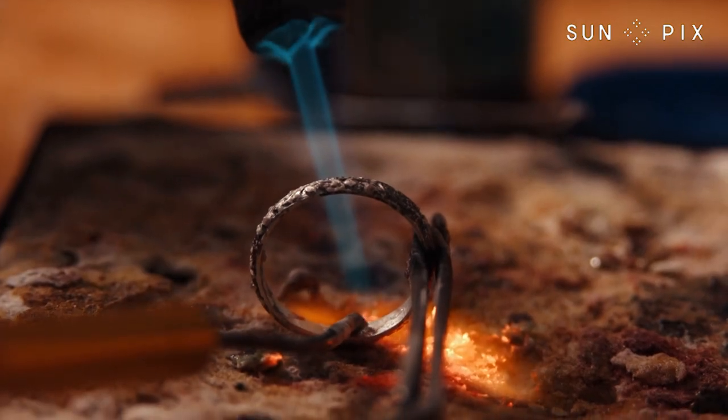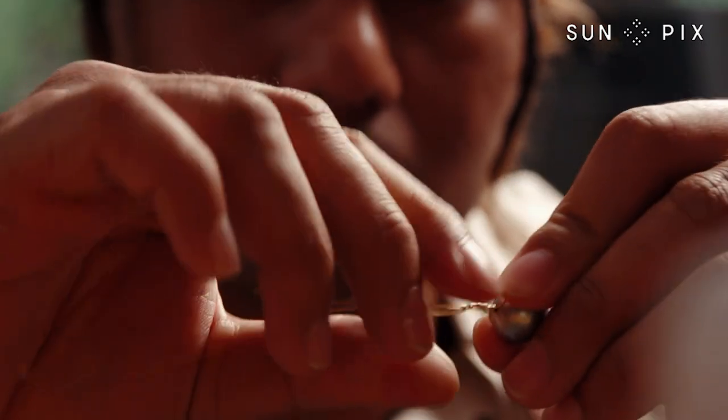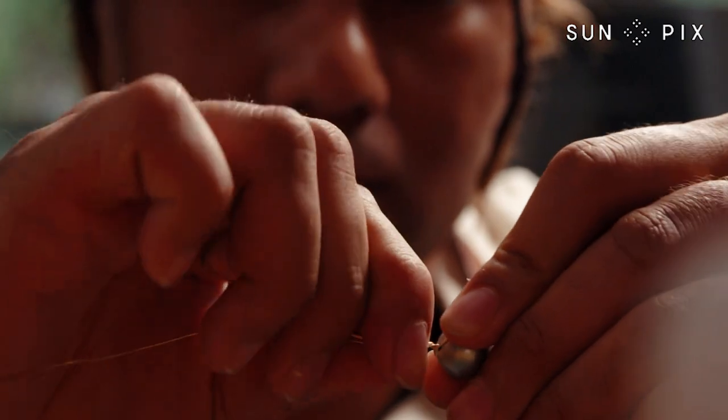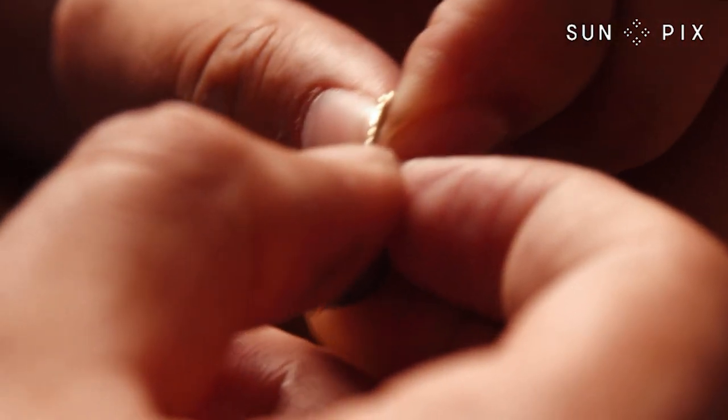After posting their pieces online, the couple found there was a demand for their custom creations. They enrolled in the New Zealand School of Art and Fashion, gaining skills in goldsmithing and jewellery-making. Today, Danika and Tsumoa not only make jewellery, but also offer repairs and create bespoke pieces.